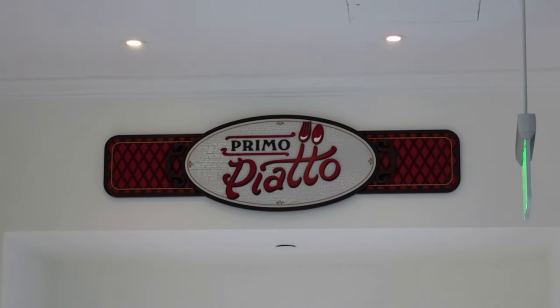We're here at Riviera Resort, and we're going to have breakfast at Primo Piano.